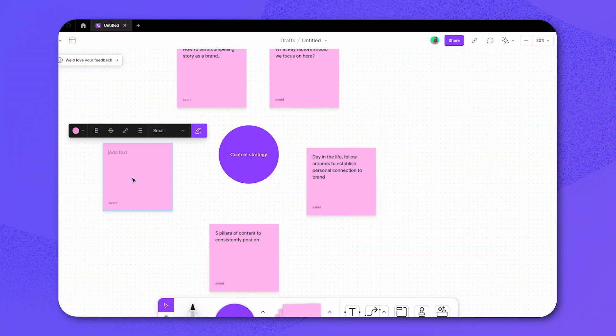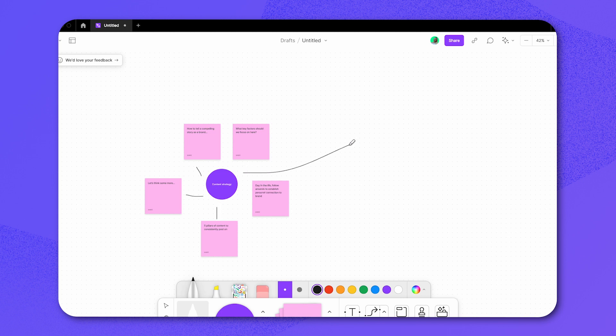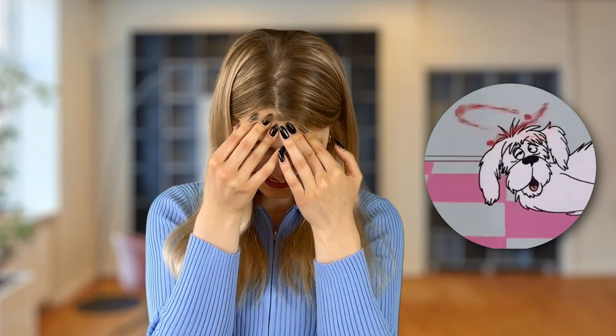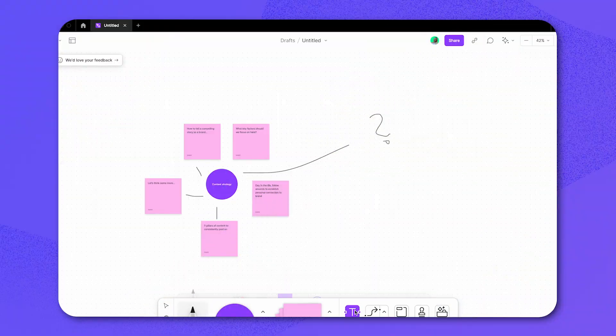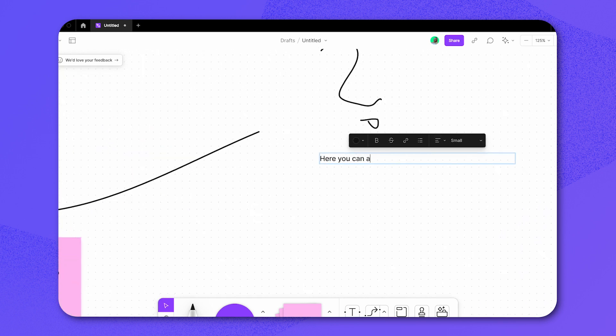Our last pick for today is FigJam. FigJam is a whiteboard collaboration tool that you and your team can use to brainstorm and organize your ideas. What's amazing is that you don't need any prior knowledge of design tools in order to get jamming. You can create FigJam files and share them with your team, and you can also live chat with them by using the audio option. FigJam files can be used for mind mapping, flowcharts, brainstorming, and kind of like the messy thinking with your team, if that makes sense.